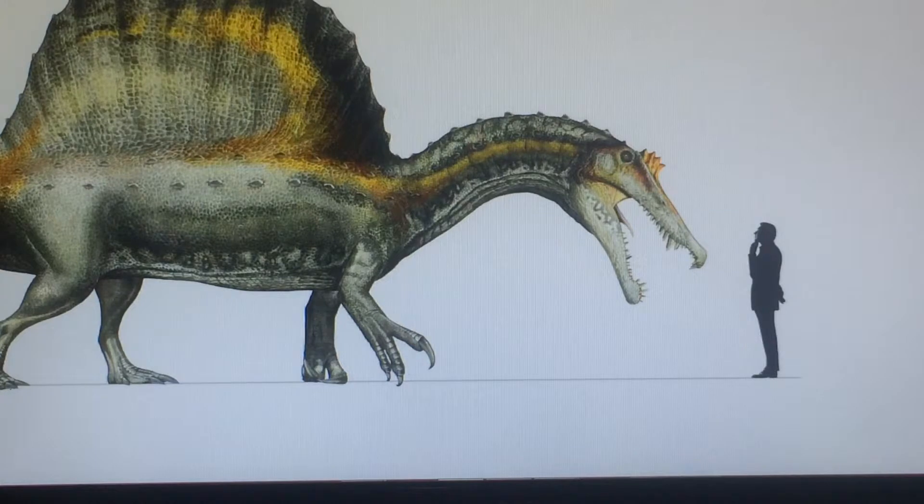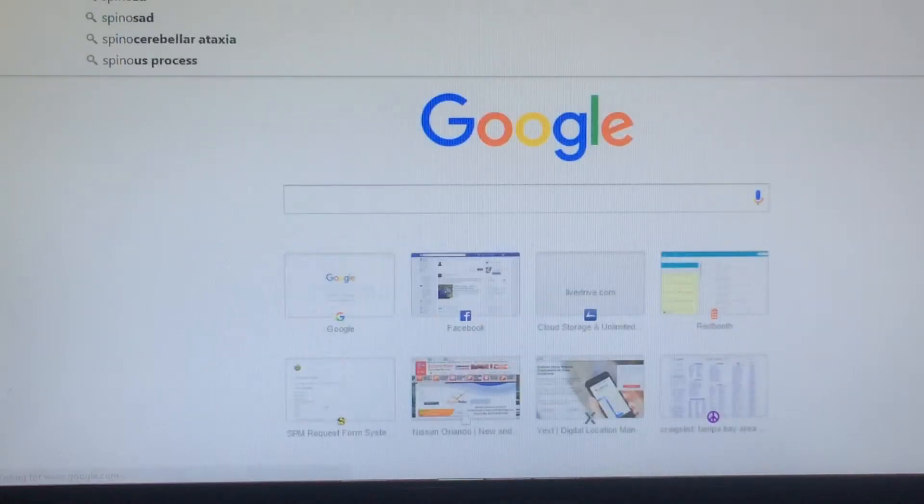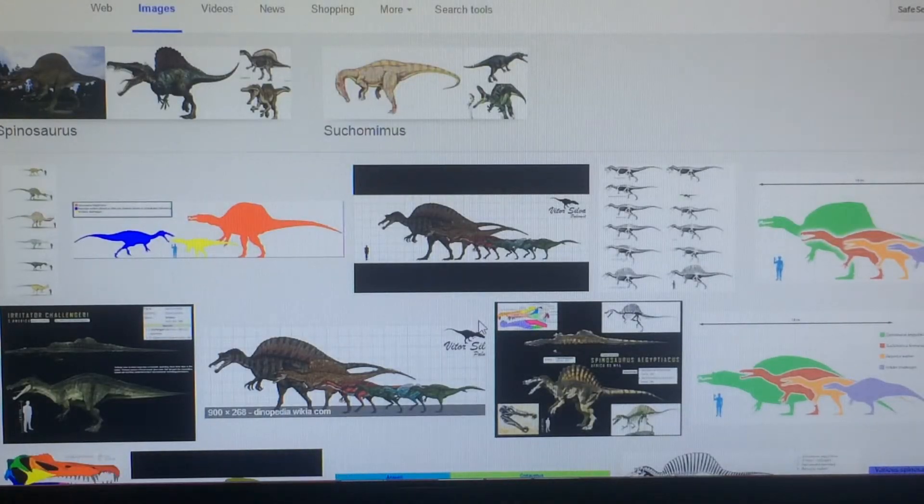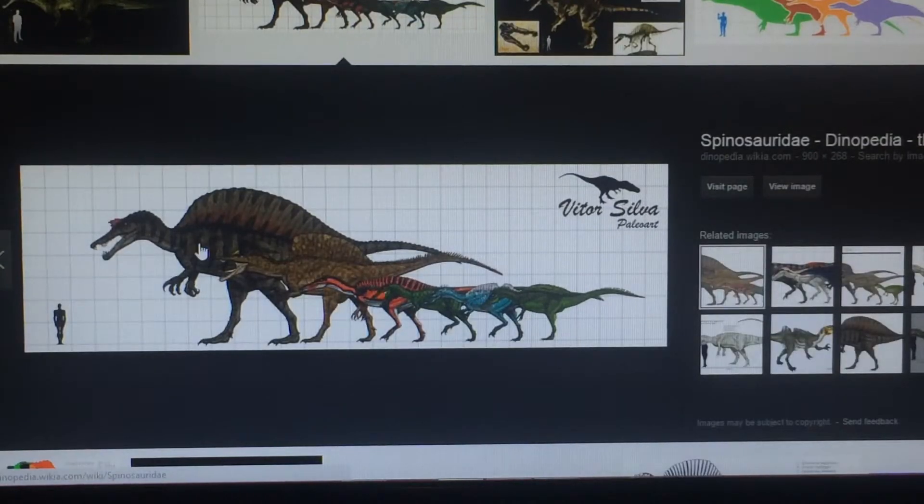Baryonyx and Suchomimus are both a lot like Spinosaurus, and they're both fish eaters, and they're all in the spinosaurid family. I can literally search — we get Spinosaurus, Irritator, Suchomimus, Baryonyx, and two others I don't know about.